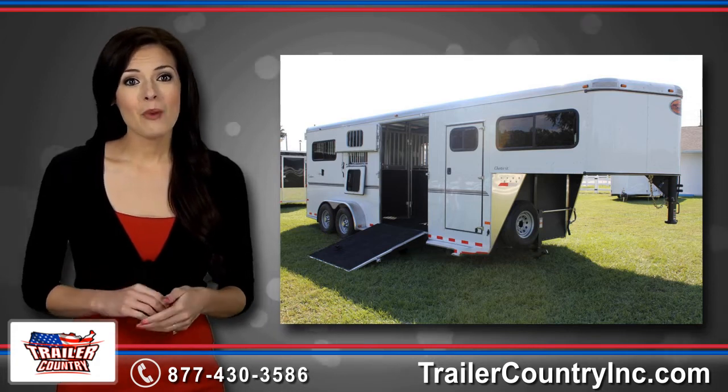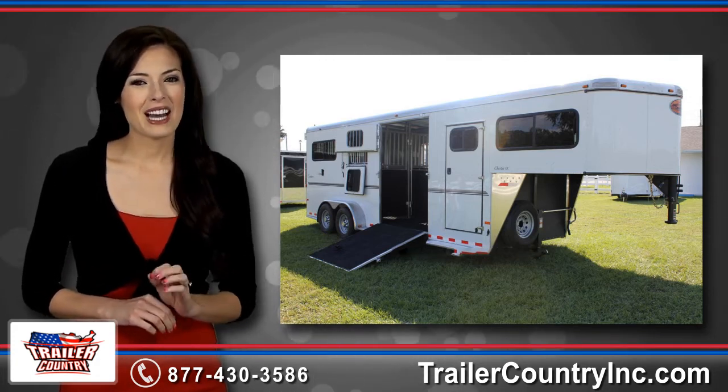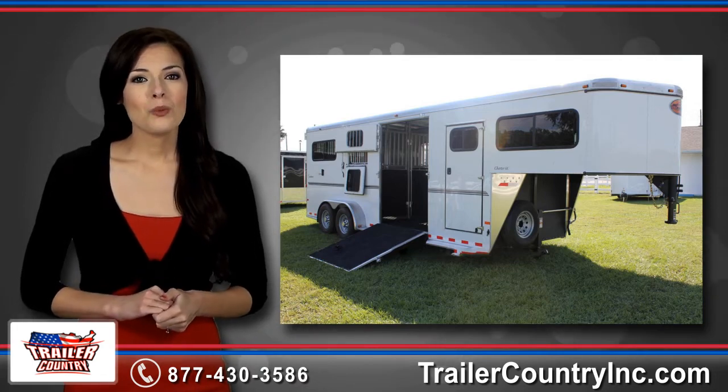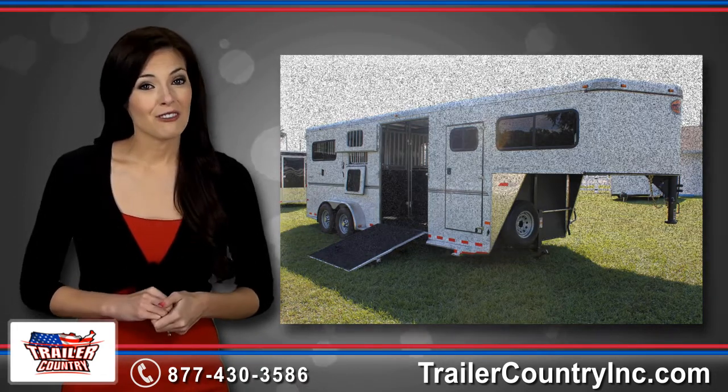All of our trailers, big and small, are offered at unbeatable prices. So call our highly trained sales specialist today, so we can help you get the new trailer of your dreams.